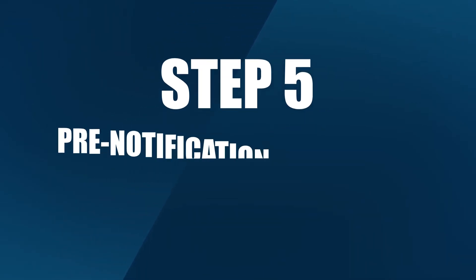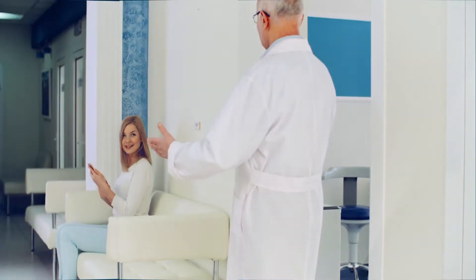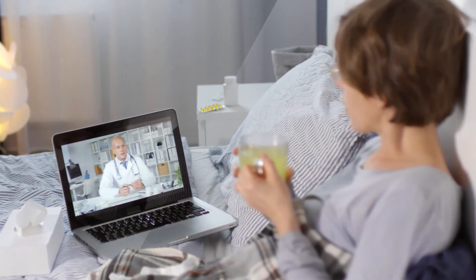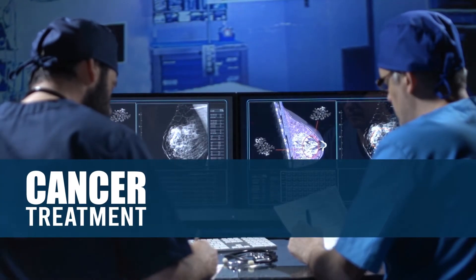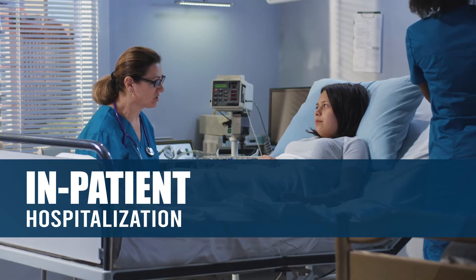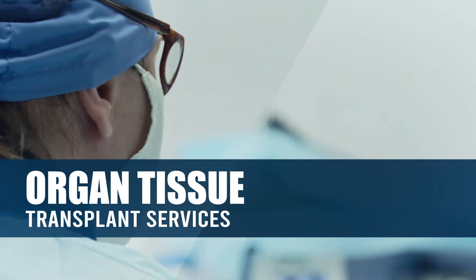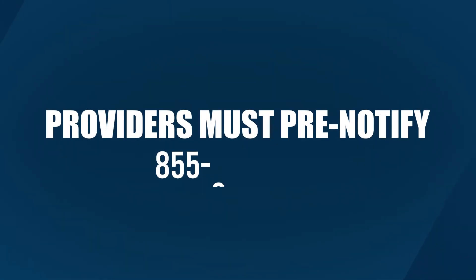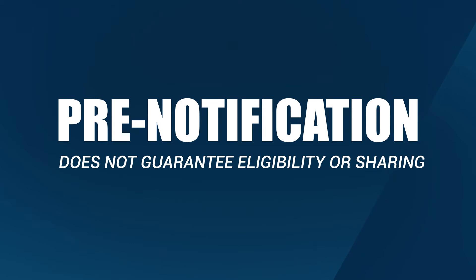Step 5: Pre-notification is required in some cases. Sometimes it takes more than one visit to get you back on your feet. Be sure to direct providers to pre-notify Impact for any of the following treatments to be eligible for sharing: cancer treatments, elective cardiac procedures, inpatient hospitalizations, non-emergency surgery, and organ tissue transplant services. Providers must pre-notify by calling 855-378-6777. Pre-notification of medical bills does not guarantee eligibility or sharing.